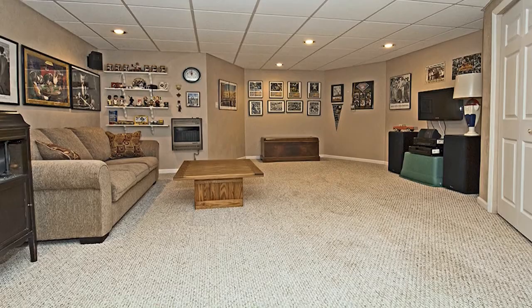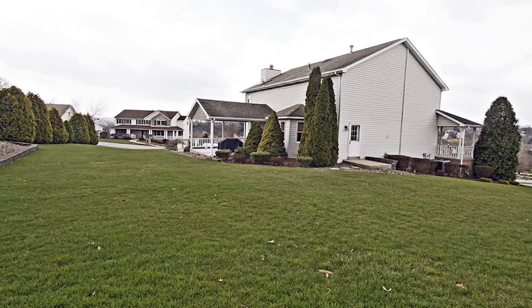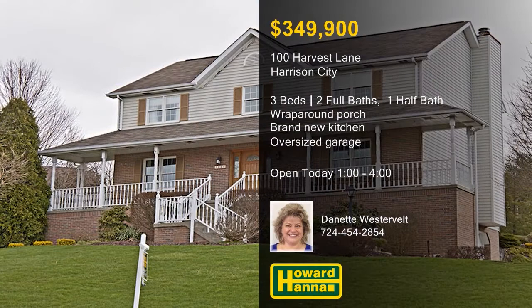Enjoy scenic views on the porch or recline on the covered patio, and park your vehicles in an oversized two-car garage with extra storage. For more information and a full tour, stop by this afternoon's open house with Danette Westervelt.